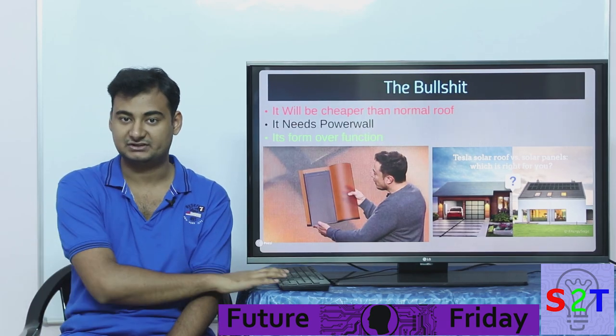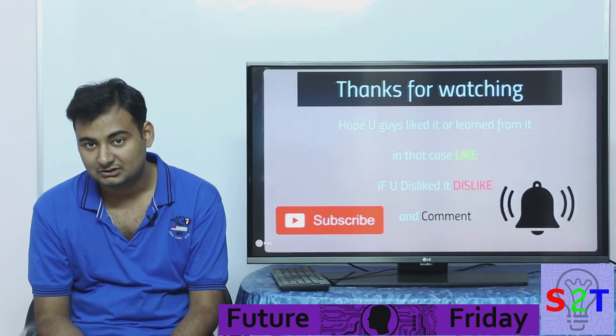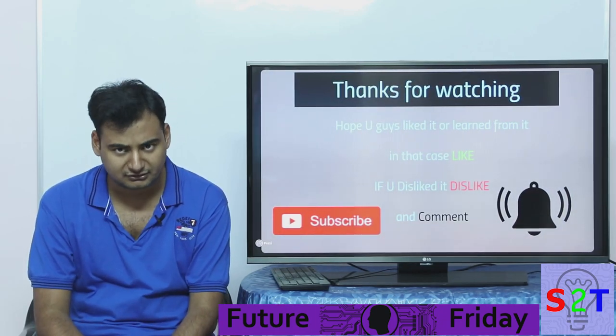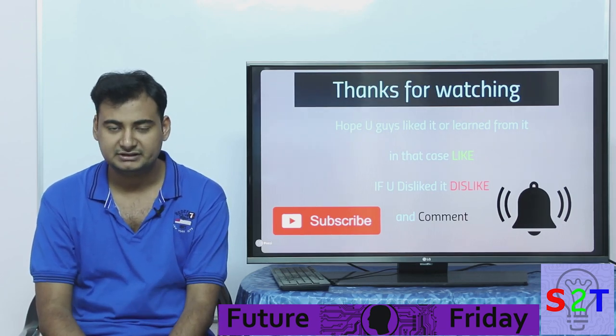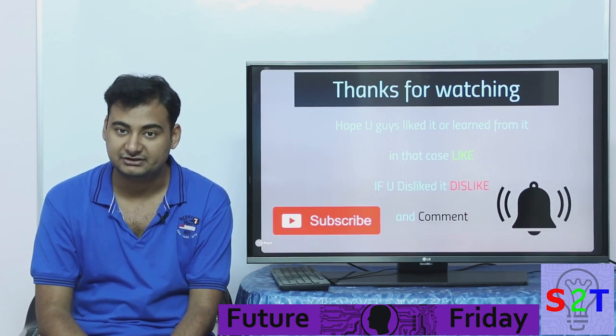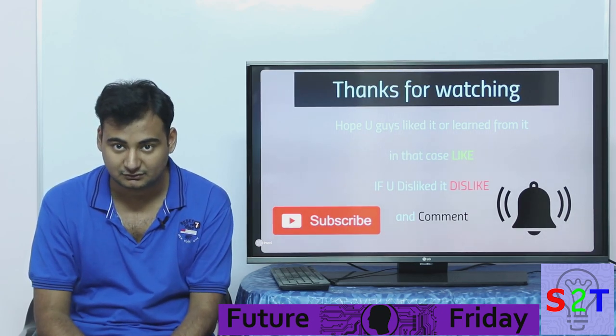So this was my presentation on Tesla Solar Roof tiles. I hope you liked it or learned from it. If you did, please like; if you didn't, dislike and leave a comment. As always, subscribe and press the bell icon — I upload every day. Thanks for watching.